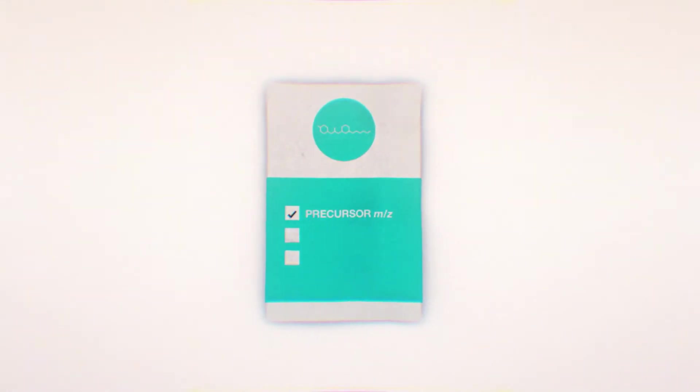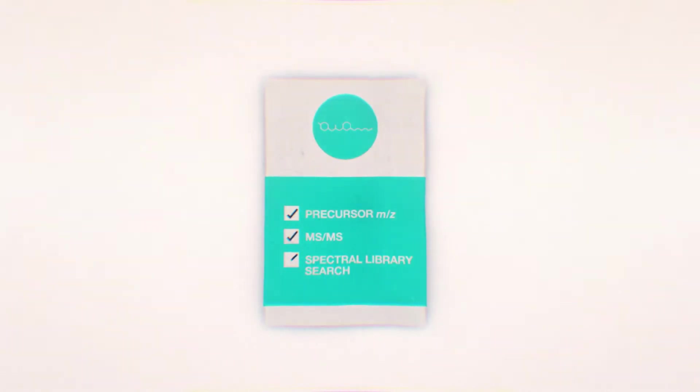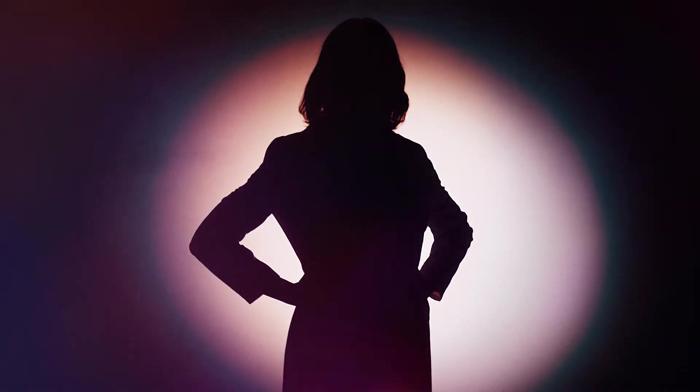After all of the efforts to identify the compound using the acquired data, your spectral library search failed to find a match. So you've called in the big guns — the NMR specialist — but just like you, they are busy, so there's no guarantee.